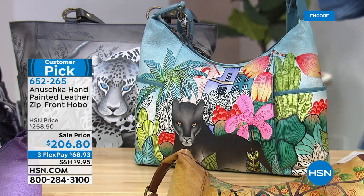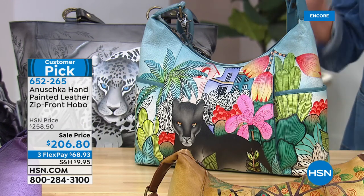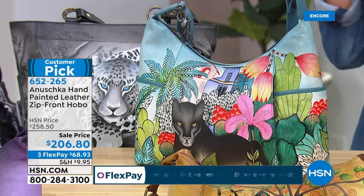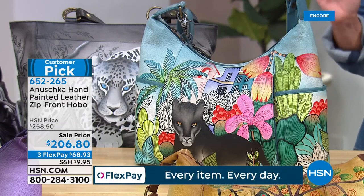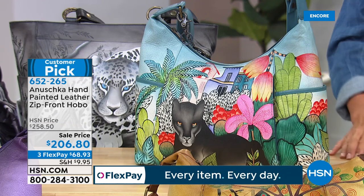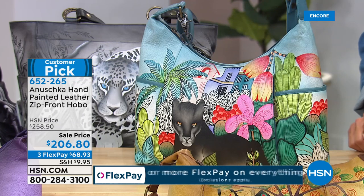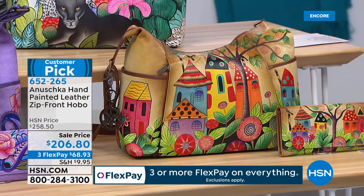Bascar and I are going to continue on with another great bag — all brand new designs. This one is $50 off. You guys have made it a customer pick. We also have in a couple of the designs the matching wallets. Let's go through the choices.